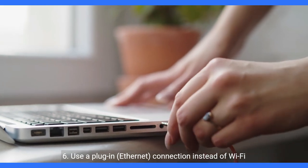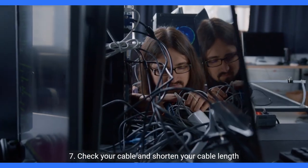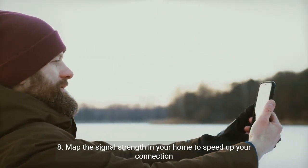6. Use a plug-in Ethernet connection instead of Wi-Fi. 7. Check your cable and shorten your cable length. 8. Map the signal strength in your home to speed up your connection.